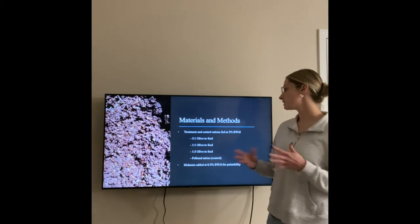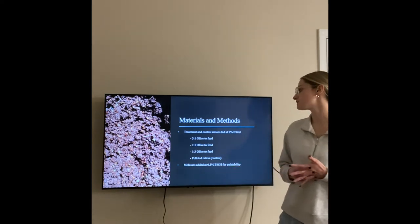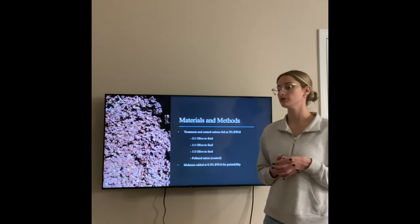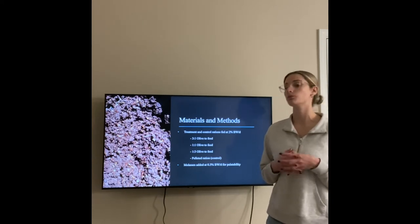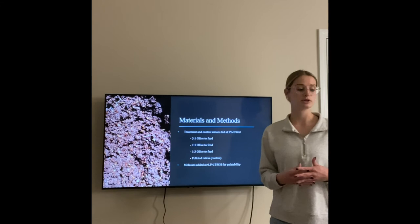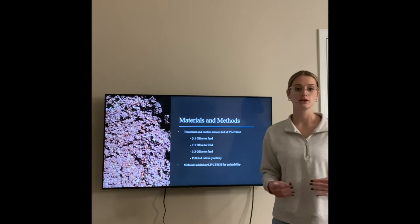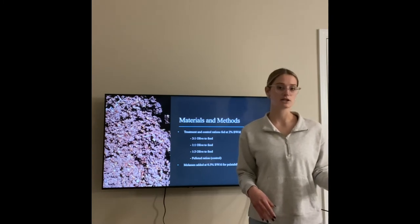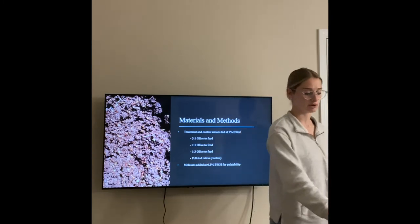The treatment and control rations were fed at two percent body weight. The first group was a three-to-one olive-to-feed ratio, the second was a one-to-one ratio, and the third was a one-to-three ratio. The last group was a control group with only pelleted feed and no olive pumice. Each of the four groups had molasses added into their feed ration for palatability purposes.